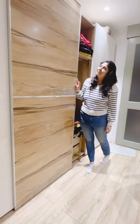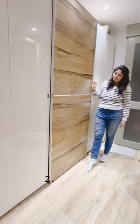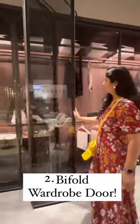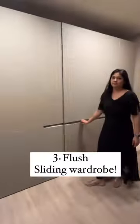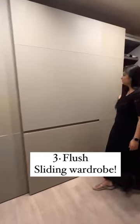Five unique wardrobe door mechanisms. Number one: an overlap sliding in combination of openable shutters. Number two: a bifold wardrobe door, which basically opens up the entire wardrobe together.